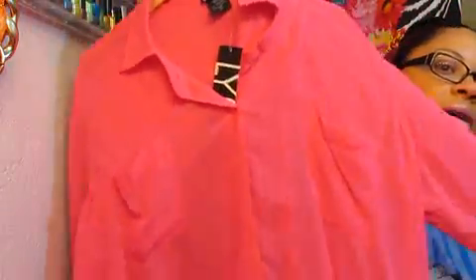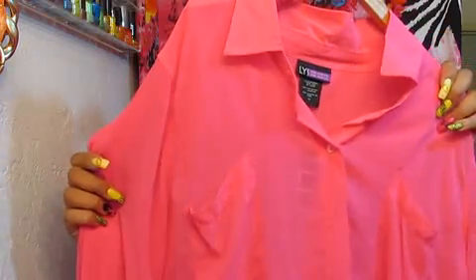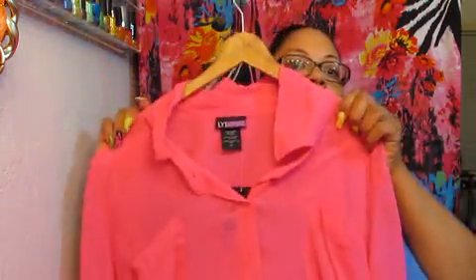Now I was up in Kmart and I'm really starting to love this particular brand — LYS. I got my high-low hot pink, really pretty hot pink top. This is regular $24.99 and I paid $12 or $13. They had a heck of a sale that day. But it's a high-low, really pretty, and it's bright pink. So I can't wait to wear this because it's going to look hot.